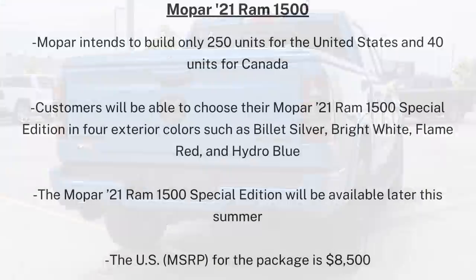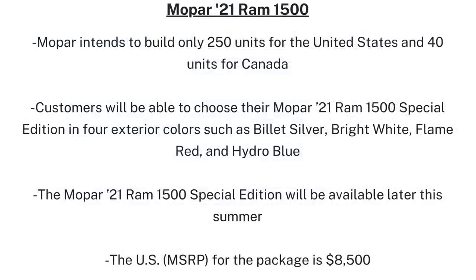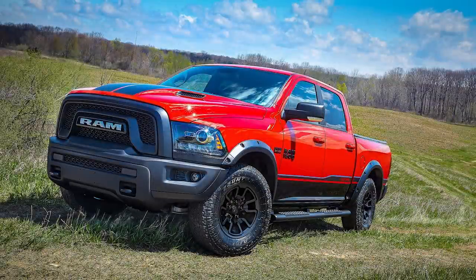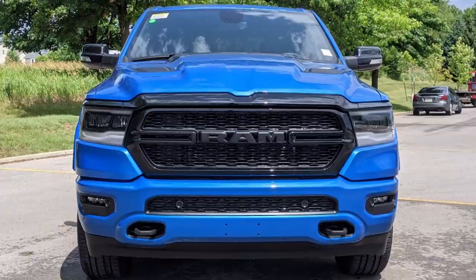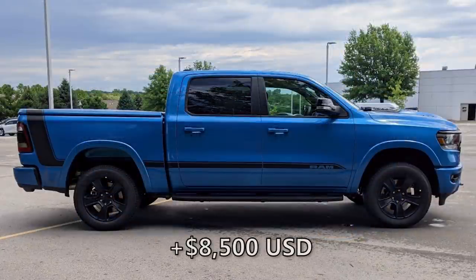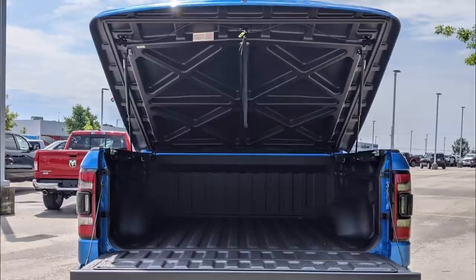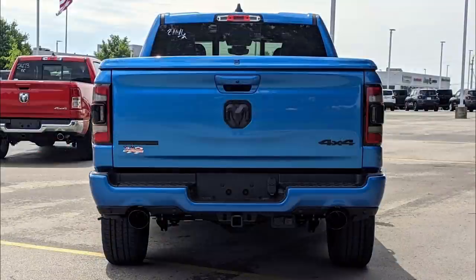Customers can choose four paint colors including Billet Silver, Bright White, Flame Red, and Hydro Blue. This is the second Mopar edition after the Mopar 16 Rebel, and this year's version is based on the Ram 1500 Bighorn/Lone Star Crew Cab 4x4, adding $8,500 US to the price. The added features include a sport performance hood, 20x9-inch black painted polished aluminum wheels, dark taillights and headlights, body color bumpers, door handles and fender flares, and gloss black mirror caps, grille surround, exhaust tips, and exterior badges.